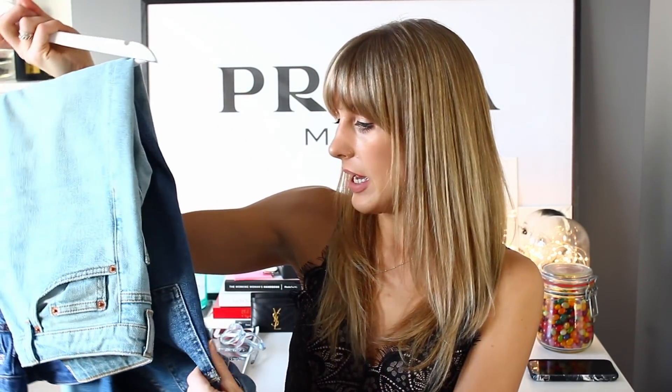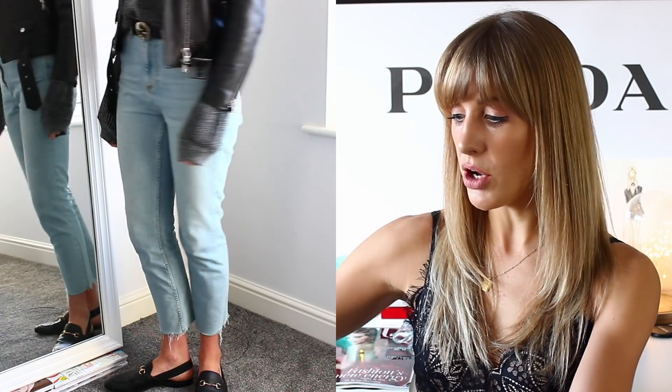Moving back to Topshop — I cannot recommend these jeans enough. Anybody who asks me about straight leg jeans with a relaxed, vintage Levi's feel, I always recommend these. I have four pairs — a light wash, a bleach denim, a vintagey in-between denim, a darker denim, and a black. I'm thinking of getting the indigo dark ones when I go into Manchester. They are the Topshop straight leg frayed hem jeans — just the most amazing fit.